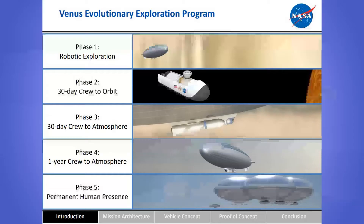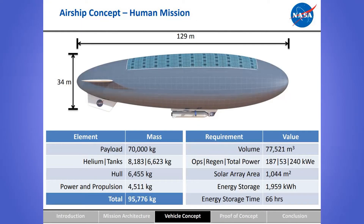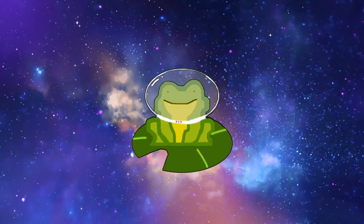The first phase of the project is to send a smaller robotic airship to collect more data and test out the concept. Then a larger version would be launched, this one with humans. The robotic airship is 31 meters long while the manned version is 129 meters long and able to carry two astronauts. The first missions would be 30 days long and then increased to one year. If successful, there is potential that HAVOC can be used for permanent human habitation in Venus.